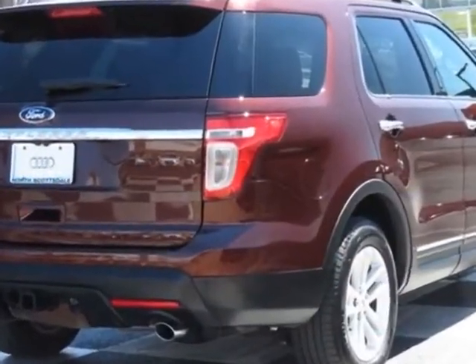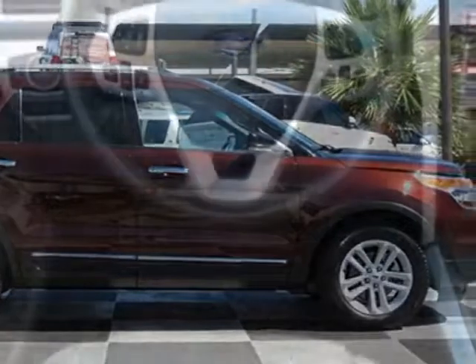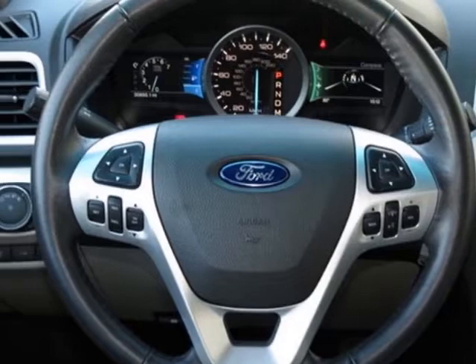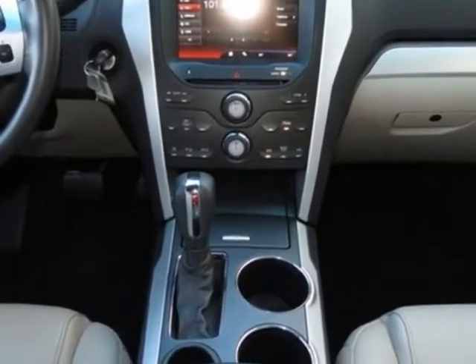This Explorer boasts a 3.5 liter engine and has a 6-speed automatic transmission. Additional options for this vehicle include the power liftgate, 205 equipment group order code, 6-speed SelectShift automatic transmission with OD, and class E trailer tow package.